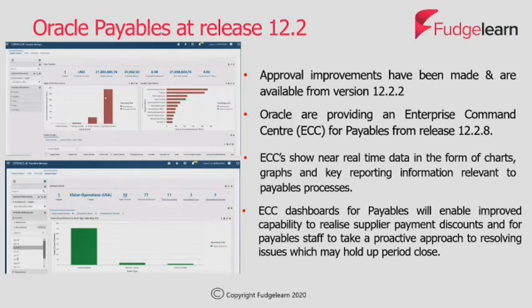The dashboards available for payables from version 12.2.8 are: a supplier balance dashboard providing a view of supplier balances, invoice ageing and seven days invoice history; a hold dashboard providing information about invoice ageing, invoices on hold, top hold reasons and available discounts for invoices on hold, with direct integration with the payables invoice workbench; and a discount opportunity dashboard including graphs with discount opportunities by date, which can be drilled down to enable effective prioritisation of invoice payments and to gain supplier discounts.